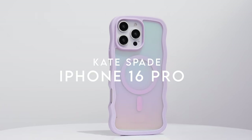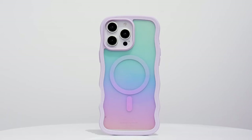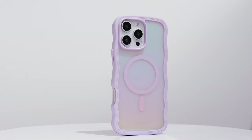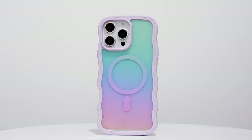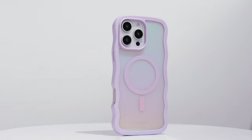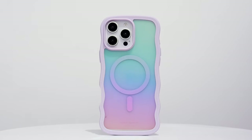On number 10, Kate Spade. Let's talk about the Kate Spade New York case for the iPhone 16 Pro Max — a perfect blend of style, sustainability, and protection. It's made with over 40% recycled copolyester and TPU, so it's not just a pretty accessory — it's an eco-conscious choice. The wavy iridescent design is absolutely stunning, catching the light in all the right ways.